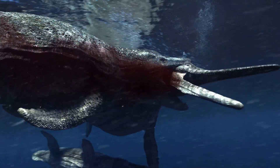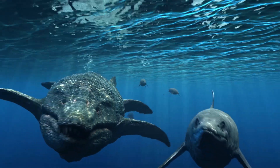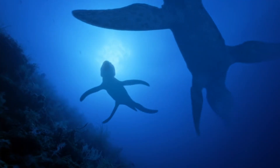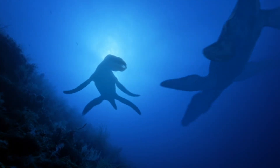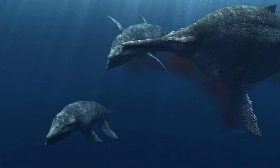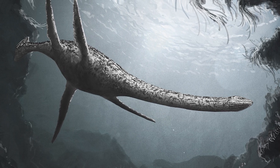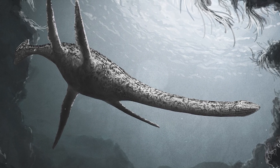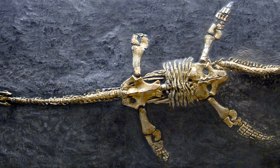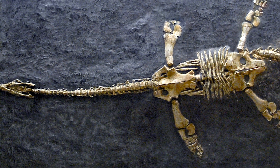Transitional forms of pliosaurs — crocodile-like ancestors. The evolution of pliosaurs from plesiosaurs included several transitional forms that showed gradual changes in body structure and hunting strategies. Thalassiodracan, one of the earliest ancestors of pliosaurs, lived about 200 million years ago during the early Jurassic period. Thalassiodracan had a relatively short neck, but still not the massive jaws of later pliosaurs.